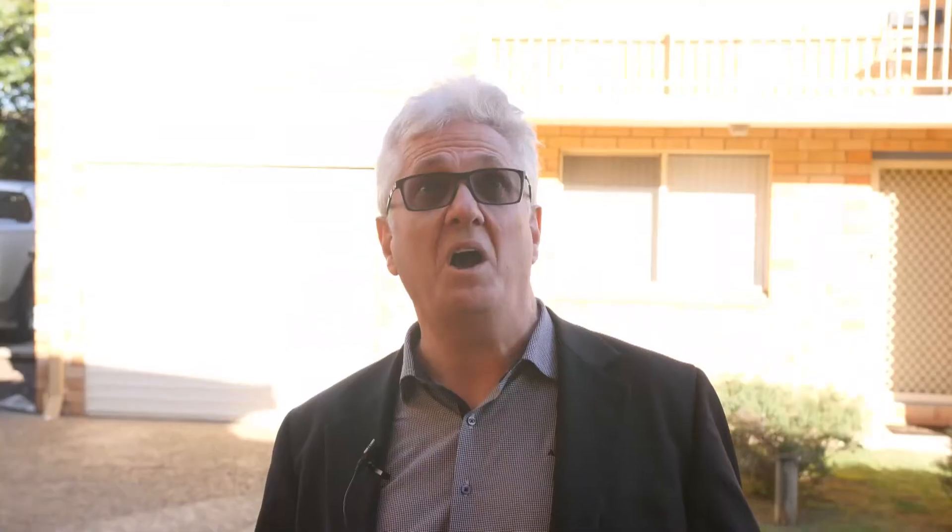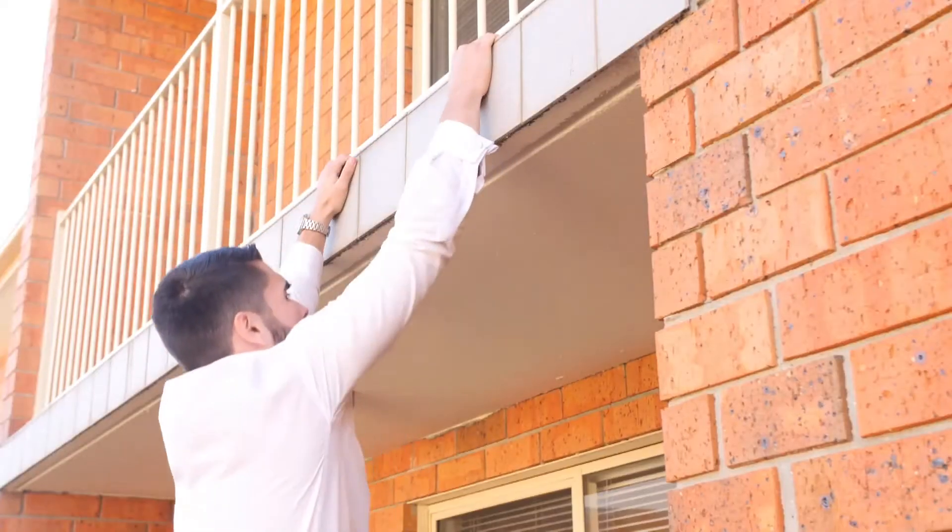Josh, what are you doing up there? Mate, I'm using the home gym. Home gym?